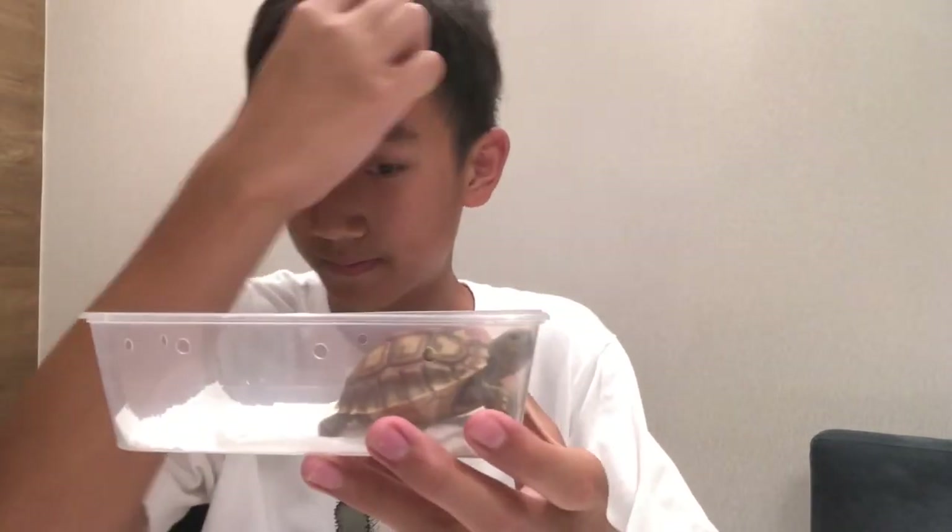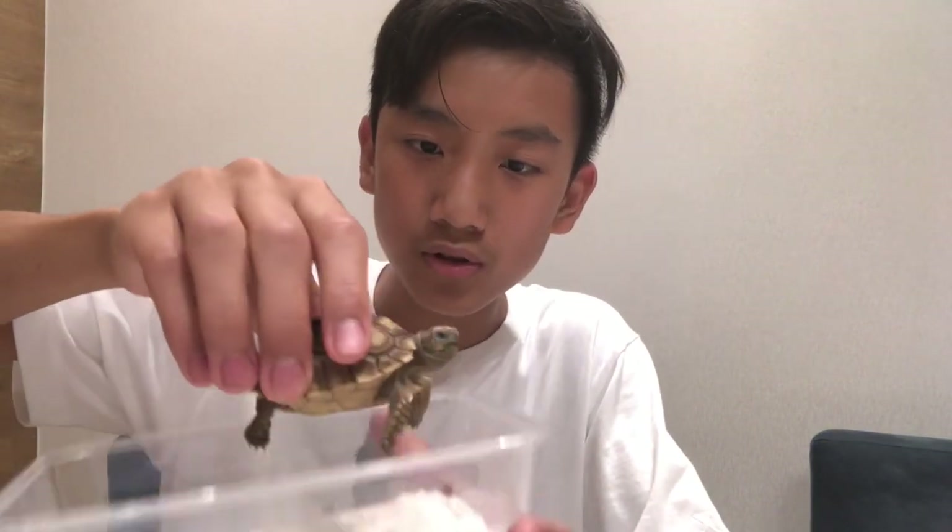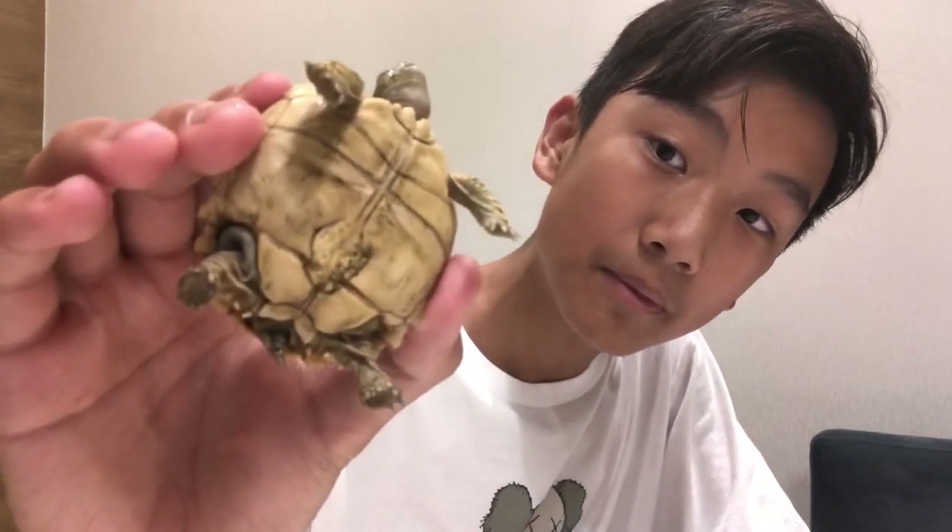So this is my three-month-old Sulcata tortoise. Here he is. His head looks so slimy. Look at the belly — you can still see the belly, but you can't see that on the other tortoises. It's gonna grow out in the future.